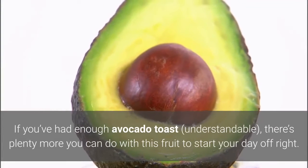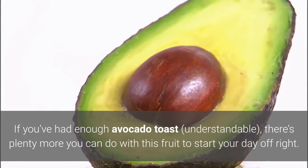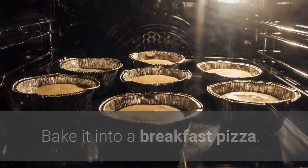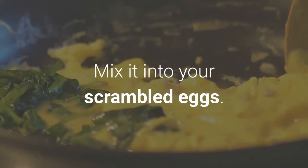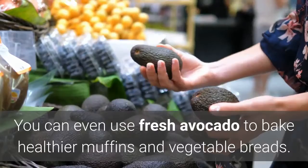If you've had enough avocado toast — understandable — there's plenty more you can do with this fruit to start your day off right. Bake it into a breakfast pizza, mix it into your scrambled eggs, or even use fresh avocado to bake healthier muffins and vegetable breads.